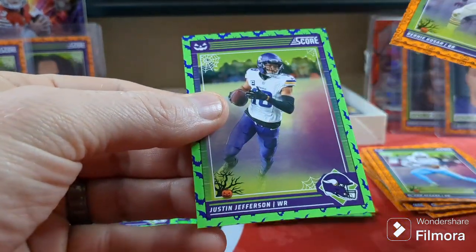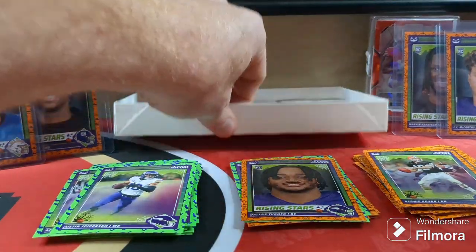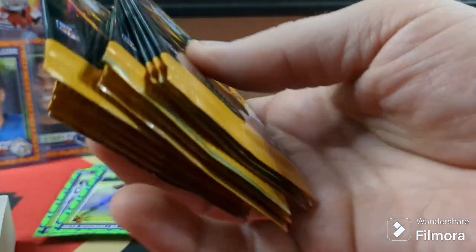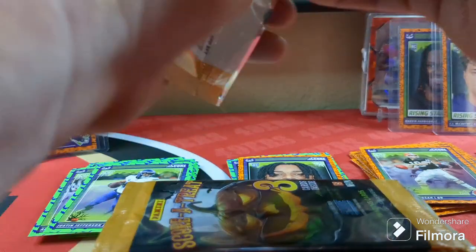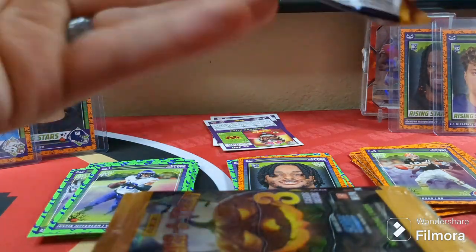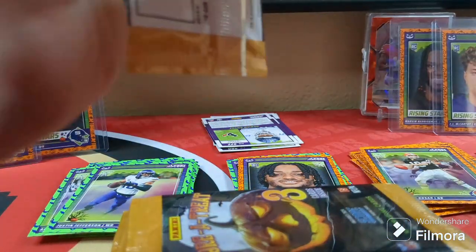Bernie Kosar. Dallas Turner. I'm going to pull them all out, stack them up, throw this box away. I'm going to stack these up back here and do a quick rip — make sure I just do it right here. I'm just going to open them all, lay them all up, lay them down, and go through my pulls.